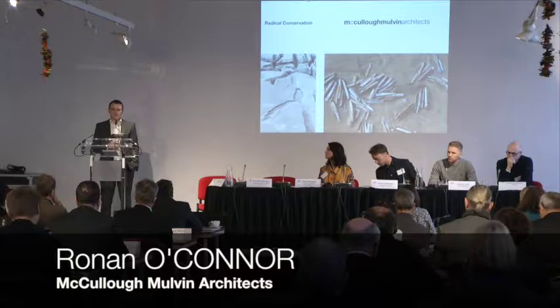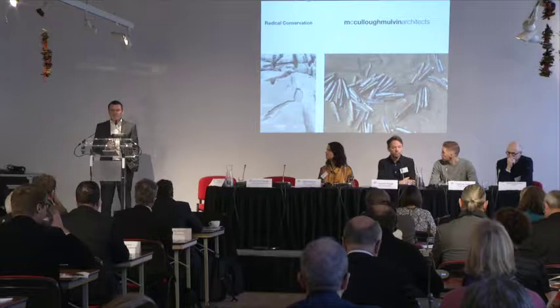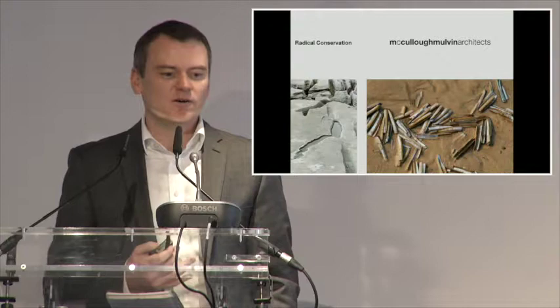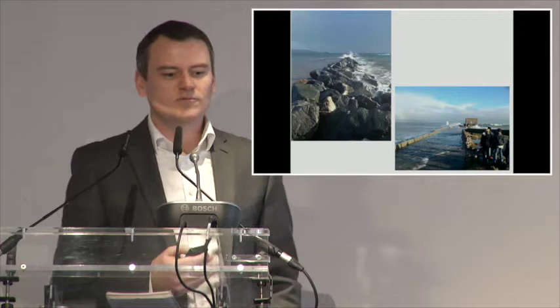My name is Ronan O'Connor from McCollum Alvin Architects in Dublin, and most of our work is based in Ireland. We're a practice that's interested in a contextual approach to architecture in all our projects, exploring a layered approach with the strong belief that the layering of all the different aspects of design — history, culture, time, place, weather, erosion — makes projects more interesting and more complex.